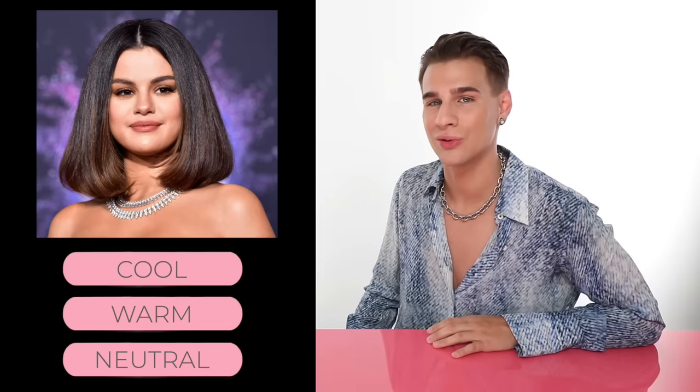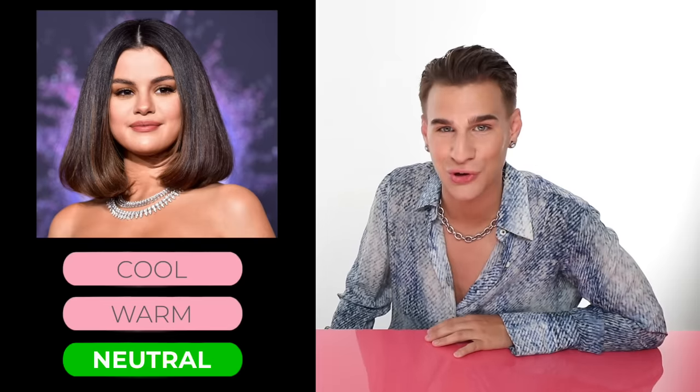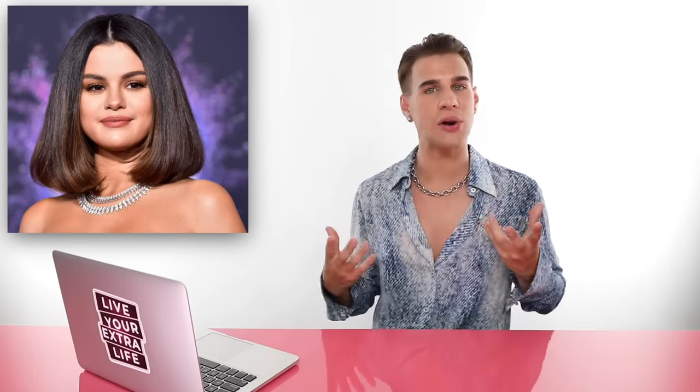Up next, we have Selena Gomez. Is she cool, warm, or neutral? If you guessed neutral, you'd be correct. Neutral is definitely a tricky one. You can see Selena rocking warm highlights on a cool-toned base — dark hair with cool undertones like blues and purples, and then highlights that are very warm. It all seems to go together and work out for her. Her skin shows slight tints of yellow, and you can see a lot of pink on her cheeks — lots of different elements mixed together creating this neutral vibe.